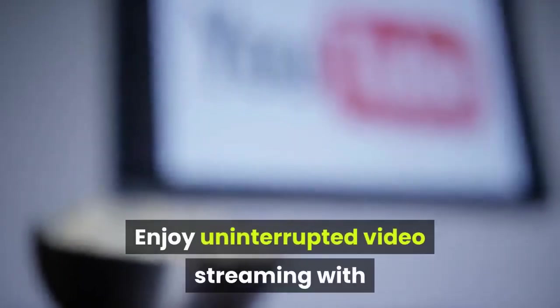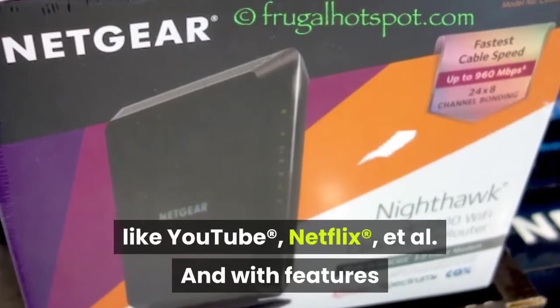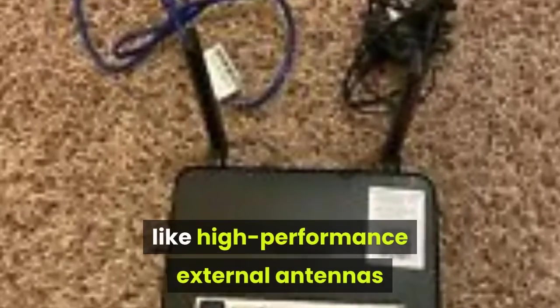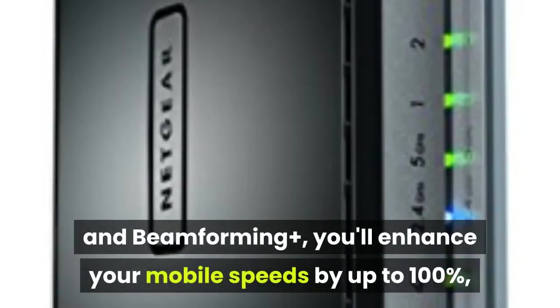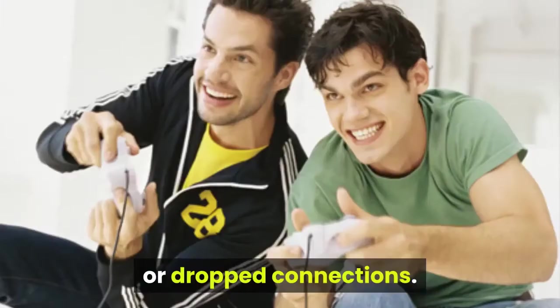Enjoy uninterrupted video streaming with limited buffering for applications like YouTube and Netflix. With features like high-performance external antennas and beamforming plus, you can enhance your mobile speeds by up to 100%, so you can roam freely throughout your home without fear of slow or dropped connections.